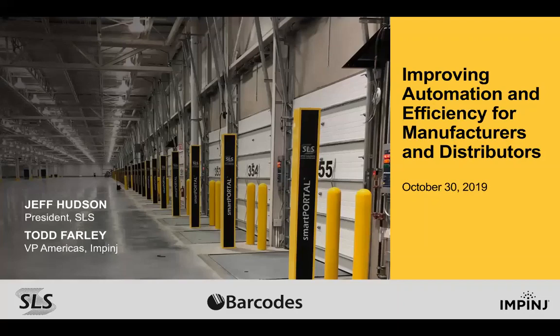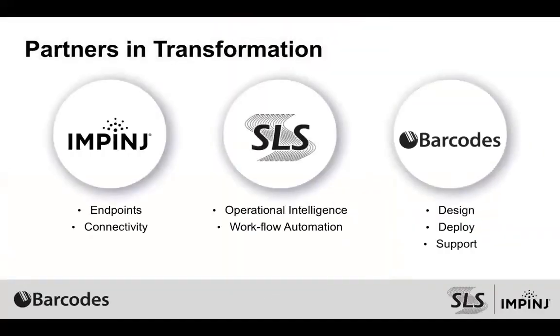Thank you Mariah and thanks Jeff for joining us as well. This is Todd Farley speaking with Impinge. We're looking forward to an informative next 30 minutes. Before we get going, I want to quickly introduce Impinge, SOS, and Barcodes. We work as a partnership — Barcodes designs, deploys, and works with customers to really deliver the solution, and then Impinge and SOS together put together the solution that Barcodes takes to market. We'll spend most of our time talking about what challenges we can solve or help you solve within your operations.